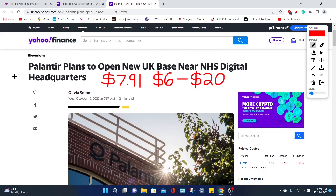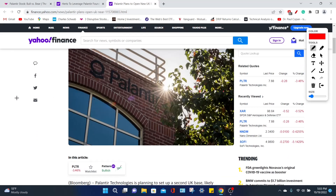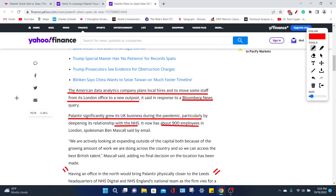Palantir Technologies is a big data and analytics company that serves both commercial clients as well as government agencies. Right now, the PLTR share price trades for around $7.91, while experts believe the company should be trading between $6 and $20, which it technically is right now. So we could assume that this company is fairly valued when we look at analysts' price projections.